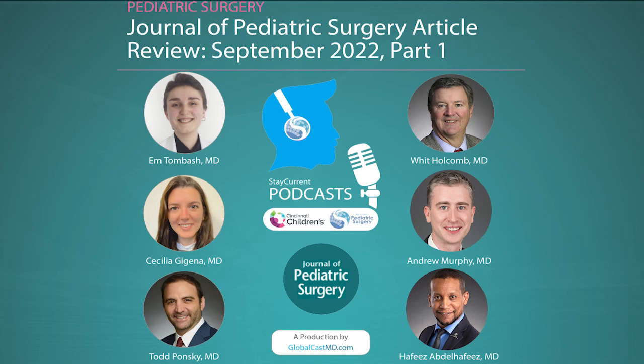So there you have it — another episode of the JPS podcast brought to you by Cincinnati Children's Hospital. We first talked about bilateral Wilms tumor or Wilms tumor in the horseshoe kidney with intravenous thrombus, and how nephron sparing surgery is feasible and can help outcomes in those rare but complicated patients. Then the second paper also discussed nephron sparing using ICG to differentiate tumor from normal kidney. Leave us a rating or review on Spotify or Apple Podcasts. I'm Cecilia Gigena. I'm Emton Bash. This is the Stay Current Podcast.